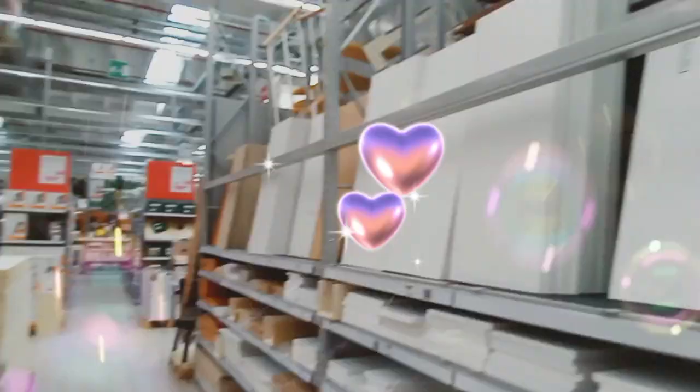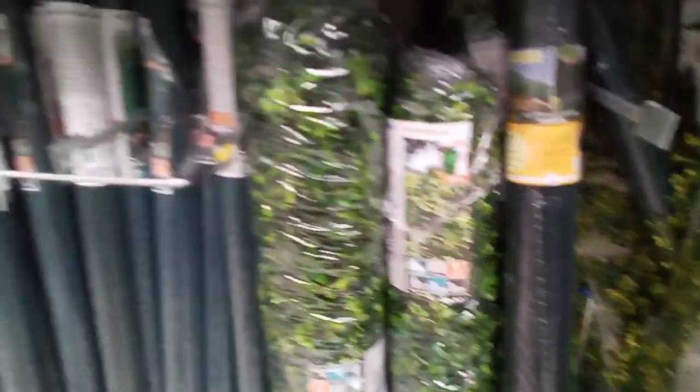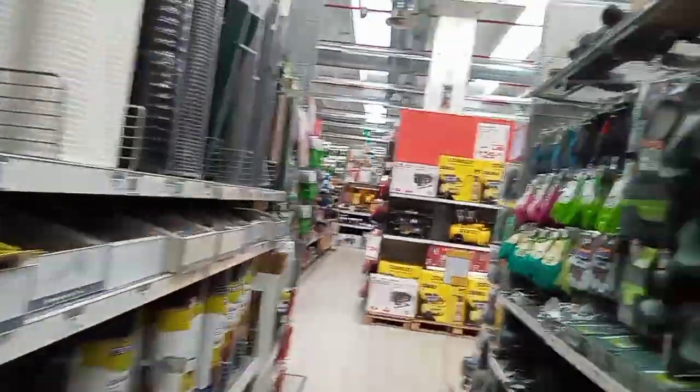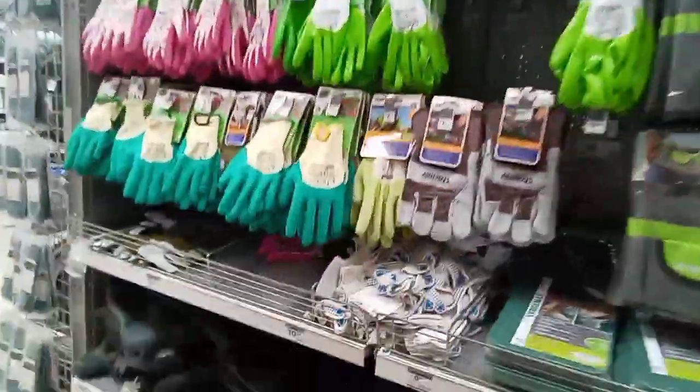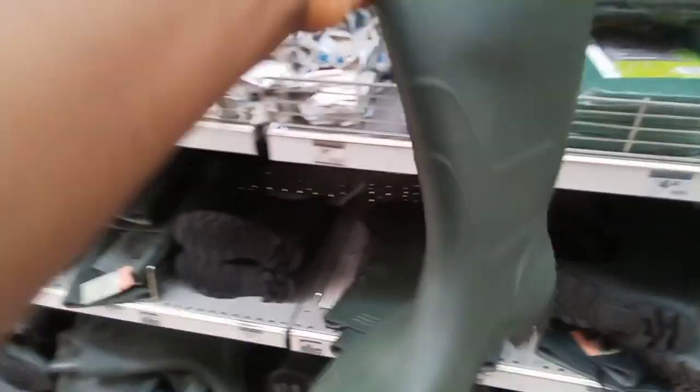Just view it for yourself guys. This section is for your garden - they have everything for the garden: your clothes, your boots, everything.